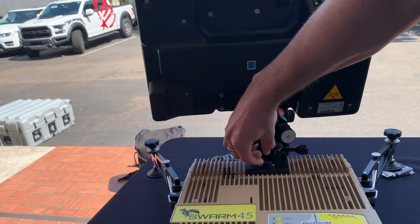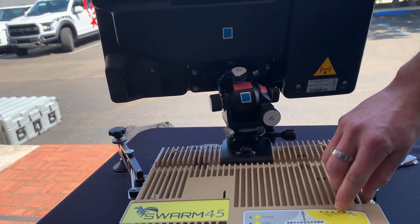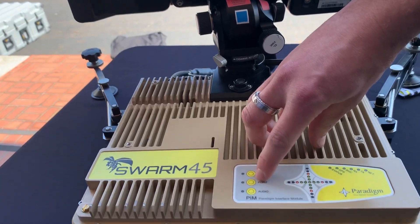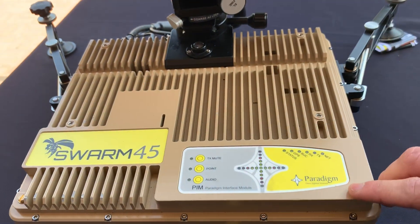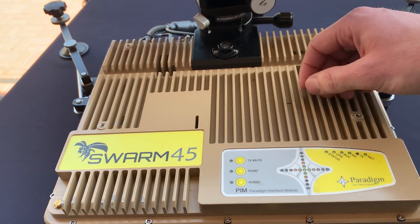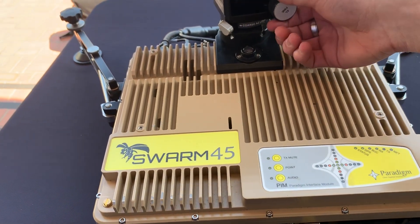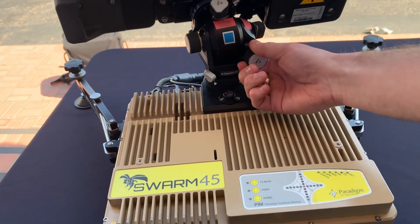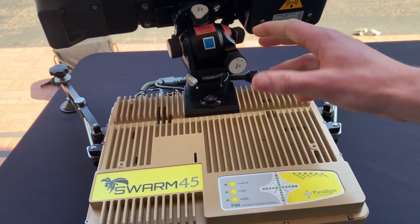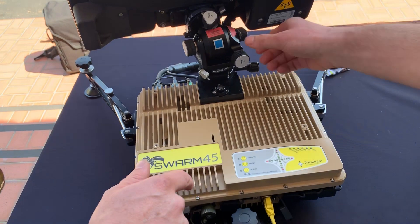Fine course adjustment — lock off the course azimuth. You can see we've now got a receive lock. We can either jump straight into the network by hitting 'point,' or we can optimize the signal first. To optimize, instead of bringing the LEDs in we're bringing them out. Adjust the elevation — lost the signal, going back the other way, signal coming back, getting stronger. All greens is ideal.